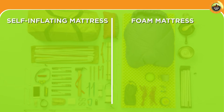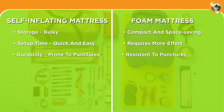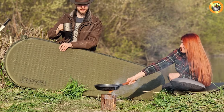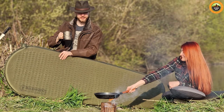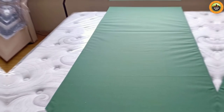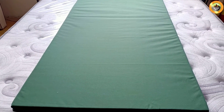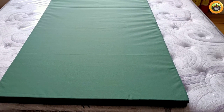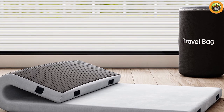Which one should you choose? Ultimately, it depends on your individual camping style and preferences. If you value convenience, good insulation, and are willing to carry a bit more weight, a self-inflating mattress may be the perfect fit — ideal for campers who prioritize comfort and want a quick and easy setup. On the other hand, if you prioritize lightweight and durable gear and don't mind manually setting up your sleeping surface, a foam mattress might be more up your alley. They are great for campers who prefer a minimalist approach and need a mattress that can withstand rugged conditions.